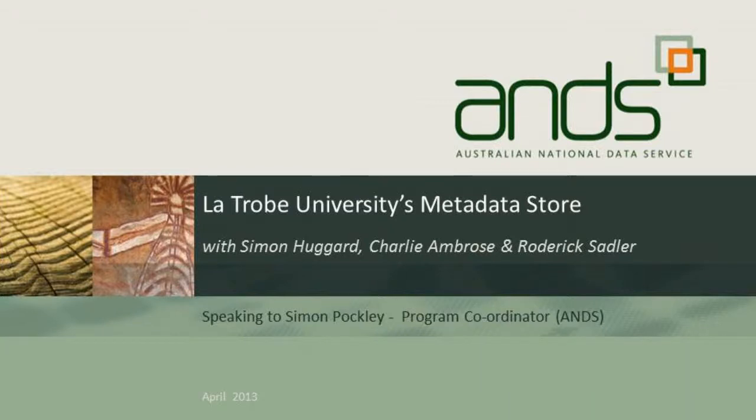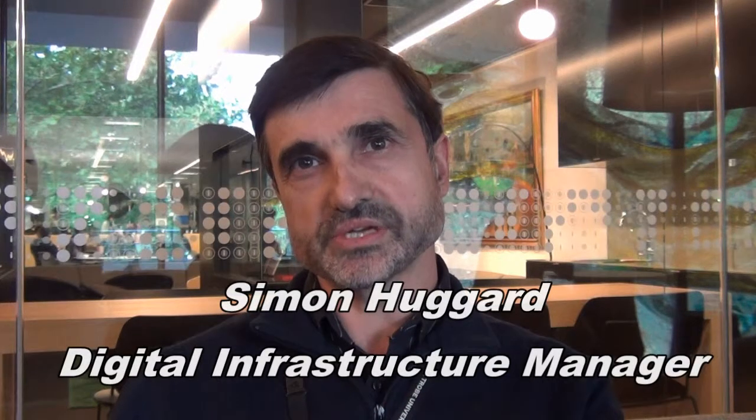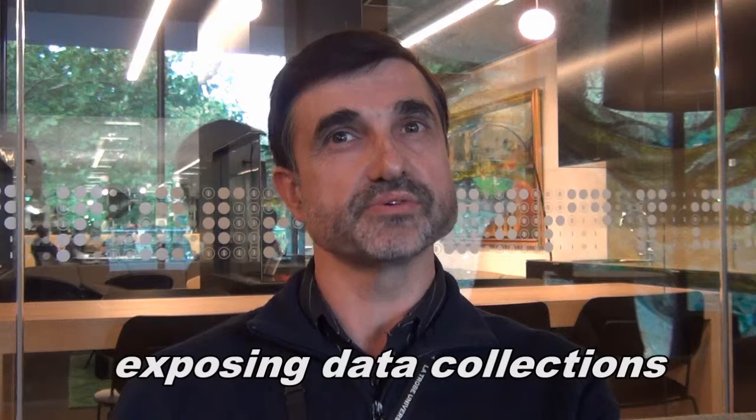The Metadata Store has given us a way of exposing our research data and collections. Previously they've been hidden and haven't been that well exposed to the wider world. We have internal systems which describe the grants and projects that people are working on, but they're internal and they haven't been exposed to outside.